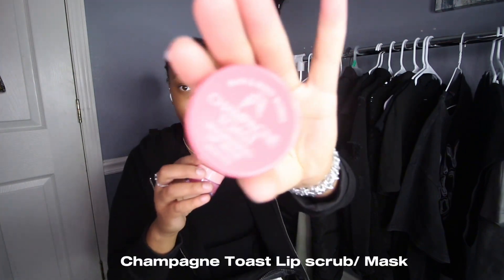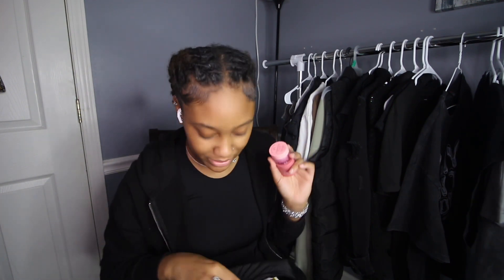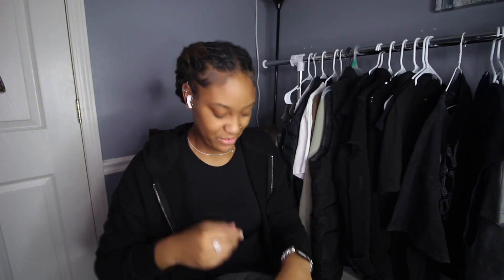Next is this facial mask. I also have these two Champagne Toast items — this is a lip scrub and this is the lip mask. I don't even know how you work this but shout out to my girlfriend. The next thing I picked up, I actually just picked this up today — it is The Ordinary glycolic acid.